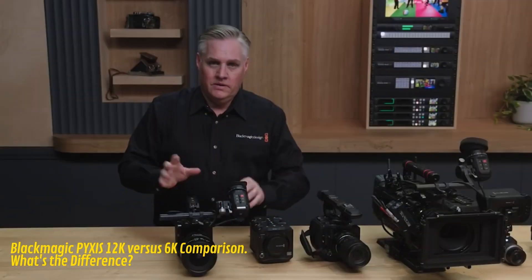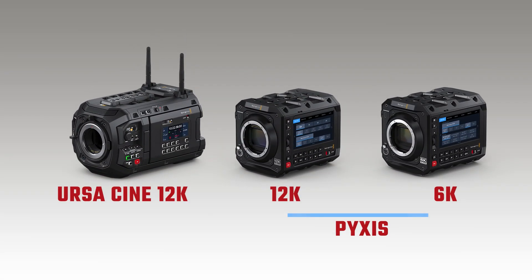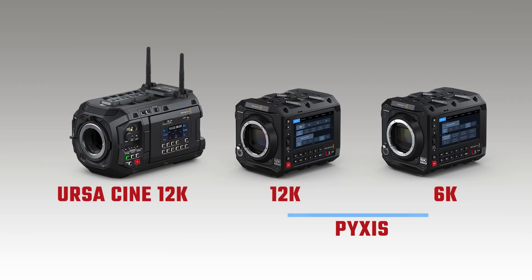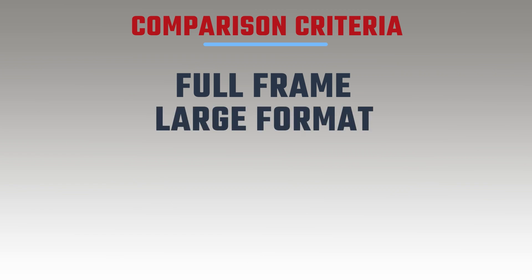Hello and welcome back to my channel. If you saw my last video, I was comparing the Ursa Cine 12K, the Pixis 12K and the Pixis 6K, which I've had for about six months now. Later in that video I also compared those cameras to others on the market, but I wanted to do a follow-up video which narrowed down the comparisons to specifically full frame or large format cameras with rolling shutter.